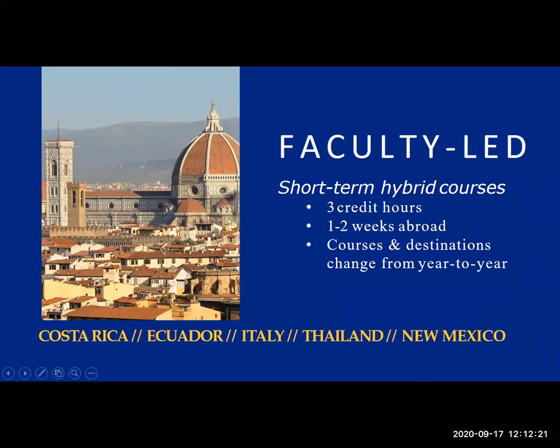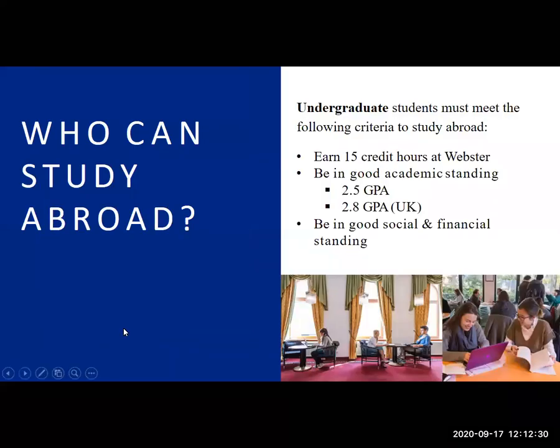You can learn more about each of those programs at a session later. I'm happy to answer some questions about them too. So eligibility for study abroad: undergraduate students must have completed 15 credit hours — basically you can't study abroad your first semester — but once you've completed 15 credit hours, you're eligible if you have a 2.5 GPA or higher.